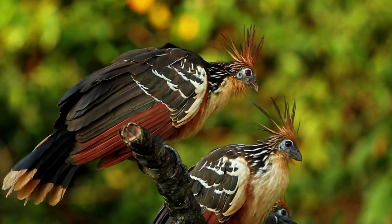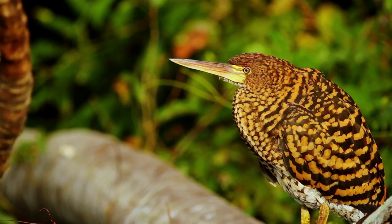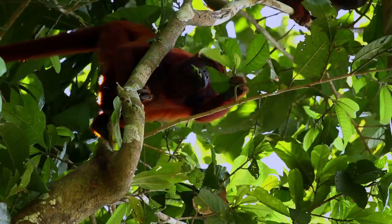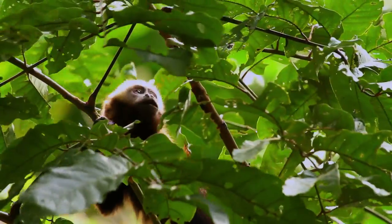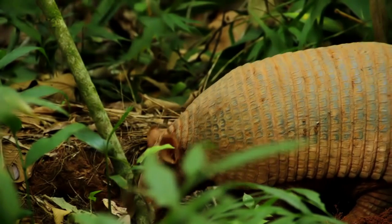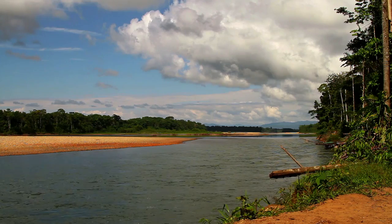In southeast Peru lies Tambopata National Reserve, a place which contains an incredible number of unique species across a broad range of habitats. The reserve's aim is to protect a great part of the remaining undamaged forests of the Amazon basin, which has one of the richest areas of biodiversity in the world.